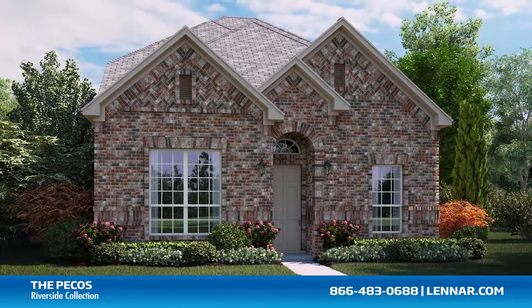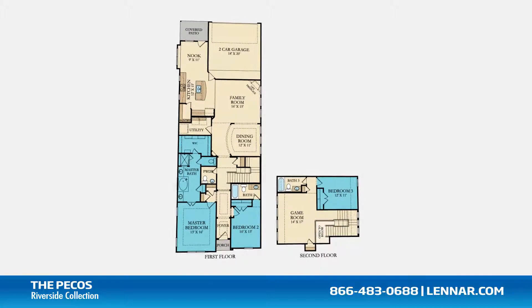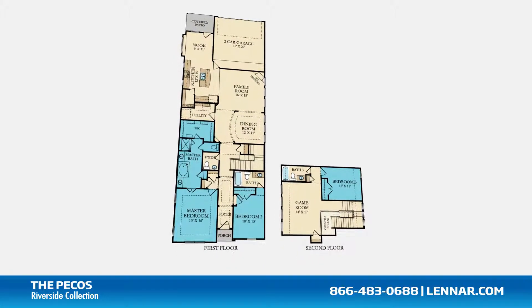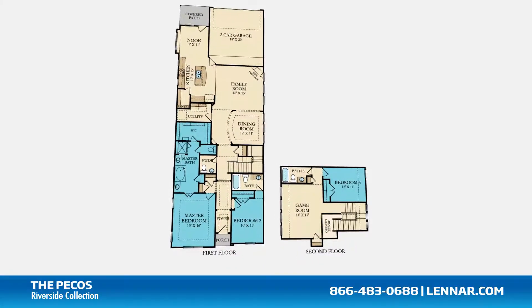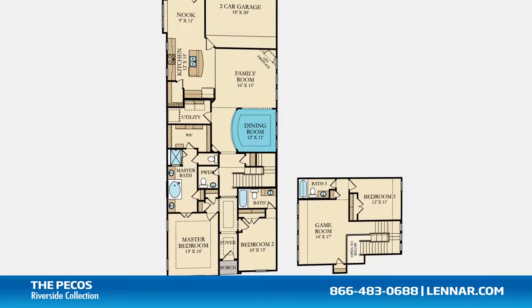Welcome to the Pecos floor plan. This beautiful two-story home includes three spacious bedrooms, with the master and second bedroom located on the first floor and an additional bedroom on the second, three full bathrooms and a powder room, and a formal dining room.